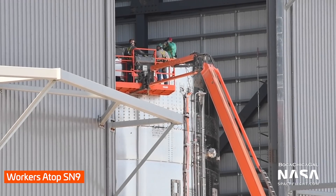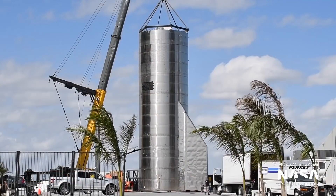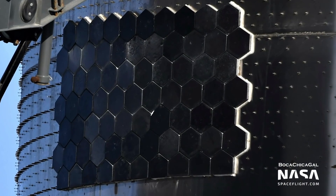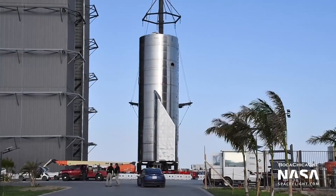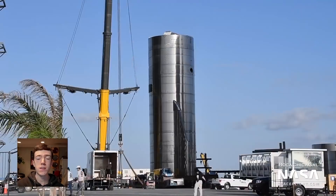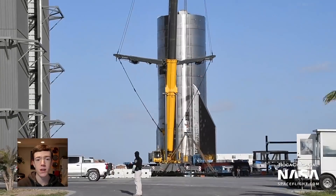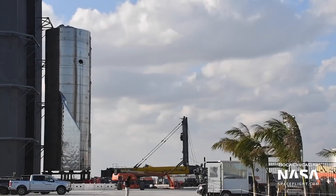Back at the production site, construction of Starship Serial Number 9 is nearing the end. The lower tank section of SN9, sporting rear flaps and a hefty array of 73 thermal protection tiles — the most ever seen on any Starship so far — had a nice stroll around the facility on Monday and Tuesday. SpaceX placed the tank section onto their new Starship transporter, composed of four connected roll-lift vehicles, on Monday. It definitely seems like SpaceX's take on NASA's twin crawler transporters at Kennedy Space Center. SN9 was then returned to its home in the high bay on Tuesday.